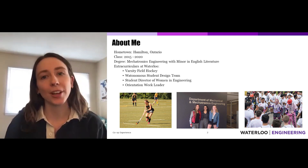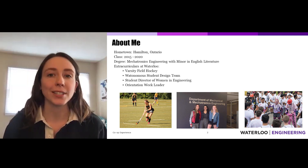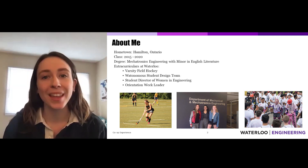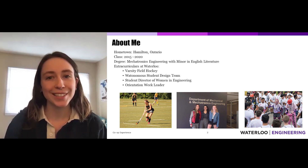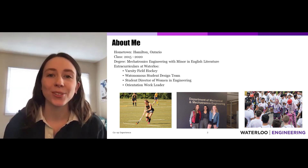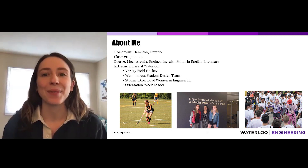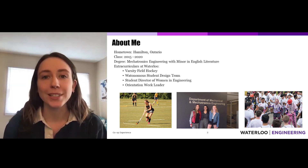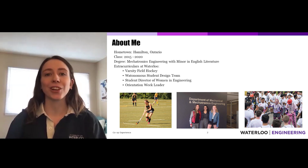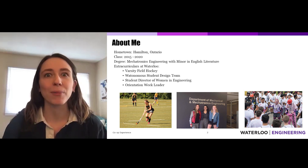I've been involved in a lot of extracurriculars at the University of Waterloo. Some of my favorites: I got to compete on the varsity field hockey team, I was part of the autonomous student design team which was working to build an autonomous car, I was the director of Waterloo's Women in Engineering program for a term, and one of my favorites was being an orientation leader for the engineering orientation in the fall.